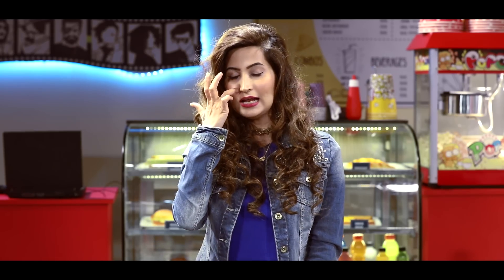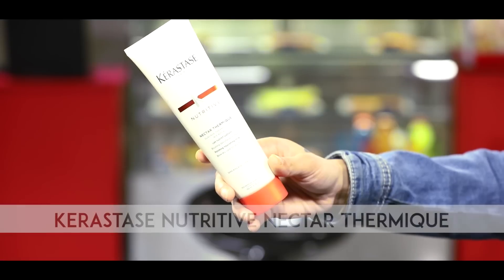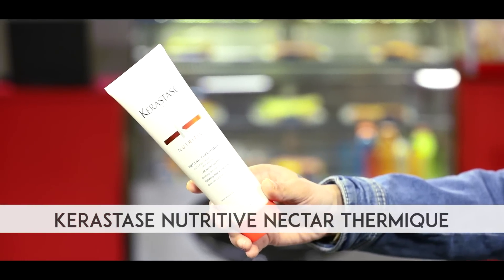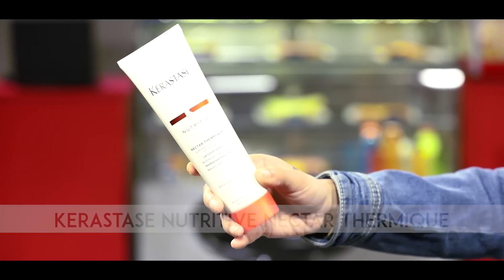I'm someone who uses a lot of heat on my hair — I've colored it, I iron it, I do a lot of things. It's so important that if you're putting any kind of heat on your hair, even blow-drying a lot, you must use a heat protecting spray or cream. I found the best heat protecting cream ever, which is Kérastase — the Nectar Thermique. It's a leave-in heat protecting cream and it's awesome.